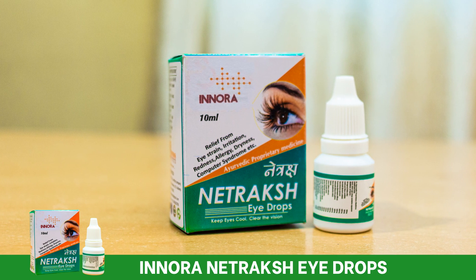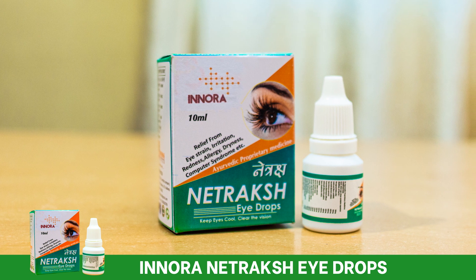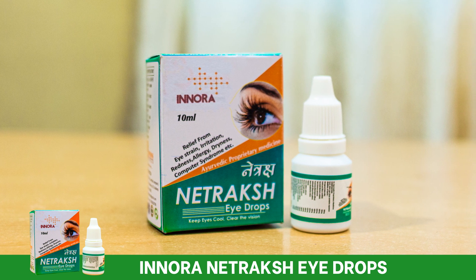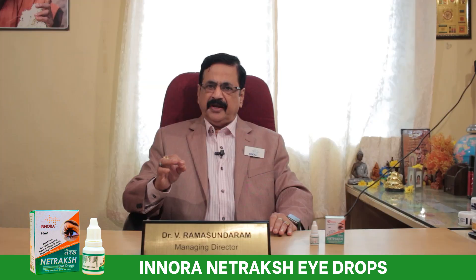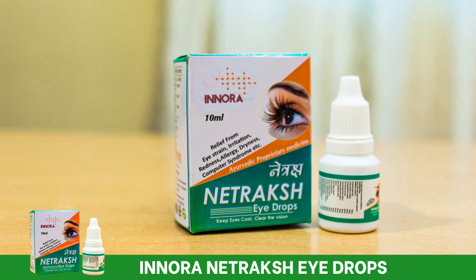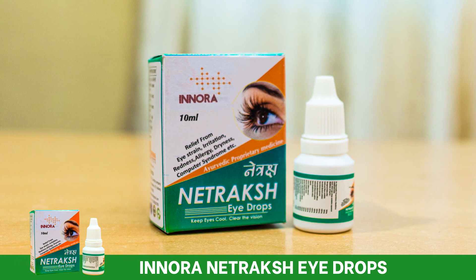So in order to protect those people, Inoram Biogenics has come out with Inora Net Crush Eye Drops. Inora Net Crush Eye Drops contain 20 herbal ingredients which are clinically proven to be an eye tonic.